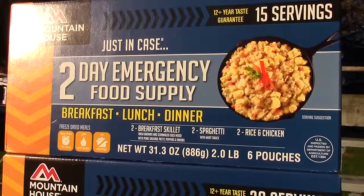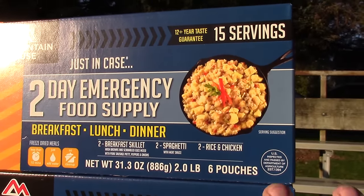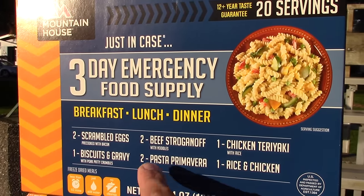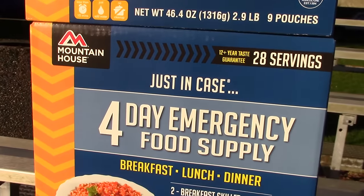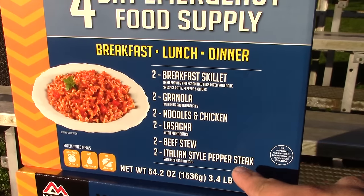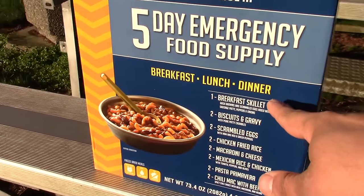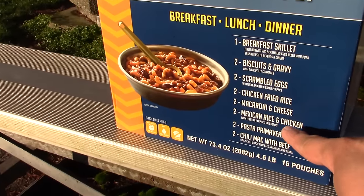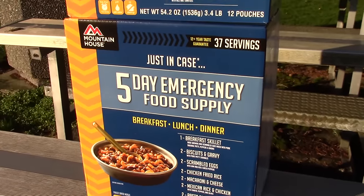Let's take a closer look at all the meals included. On the two-day: breakfast skillet, spaghetti, and rice and chicken. On the three-day: scrambled eggs, biscuits and gravy, beef stroganoff, pasta primavera, chicken teriyaki, and rice and chicken. On the four-day: breakfast skillet, granola, noodles and chicken, lasagna, beef stew, and Italian-style pepper steak — which is my current favorite from Mountain House. And on the five-day: breakfast skillet, biscuits and gravy, scrambled eggs, chicken fried rice, macaroni and cheese, Mexican rice and chicken, pasta primavera, and chili mac with beef. The five-day has the most out of all of them.